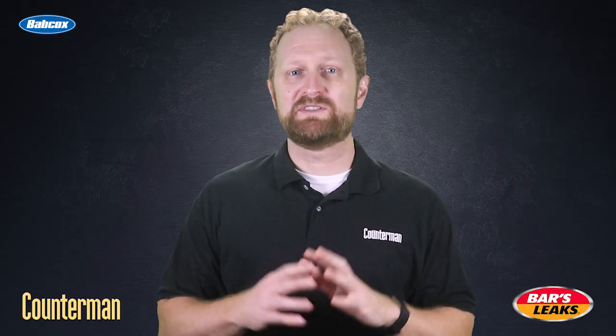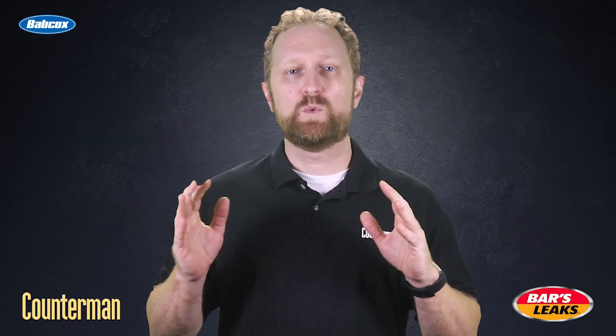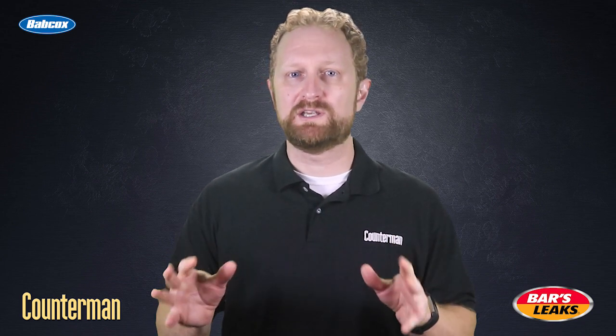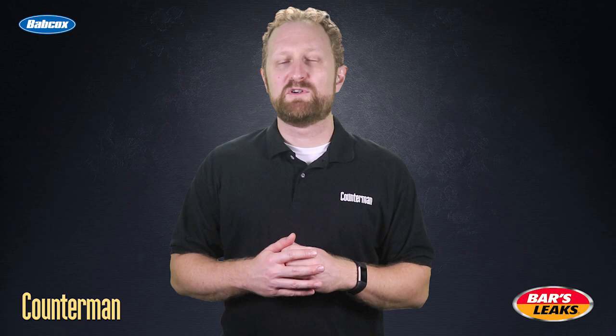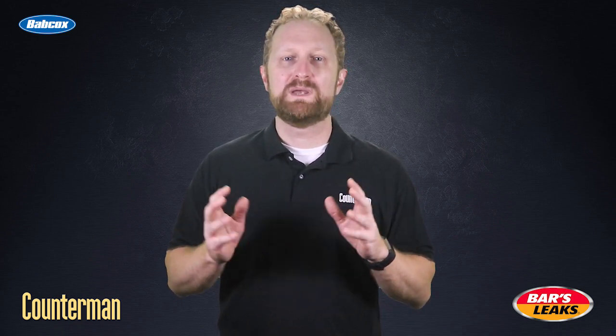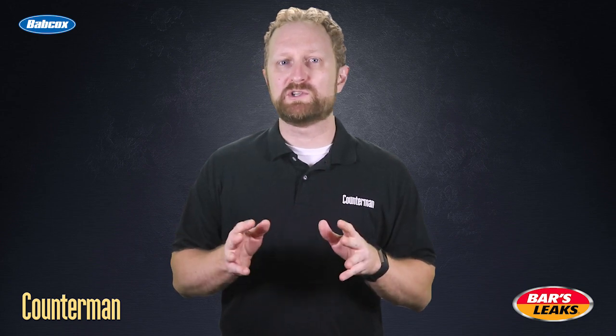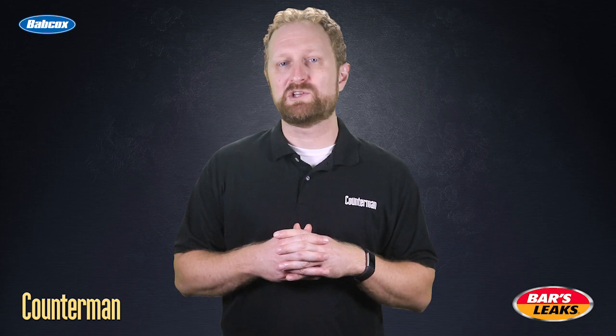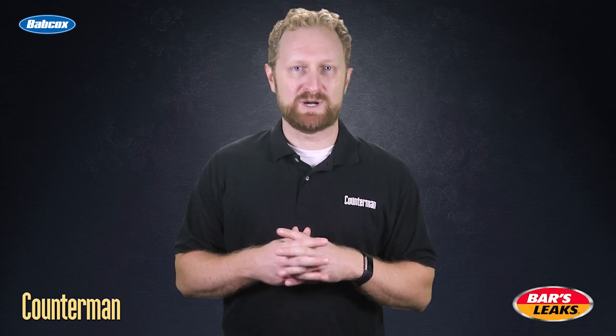By asking questions about the color of the exhaust smoke and when the customer is seeing it, you'll have a better idea of what you can recommend to address the issue. If you're recommending a smoke treatment product to seal worn pistons or rings, make sure you remind the customer to read the manufacturer's instructions for information on the proper dosage and frequency of application. I'm Josh Cable. Thanks for watching.